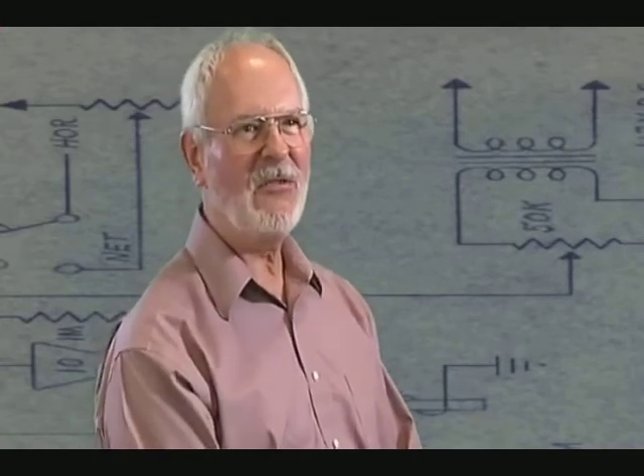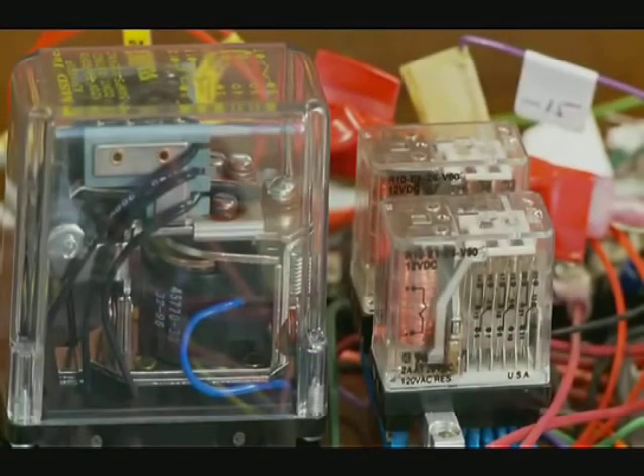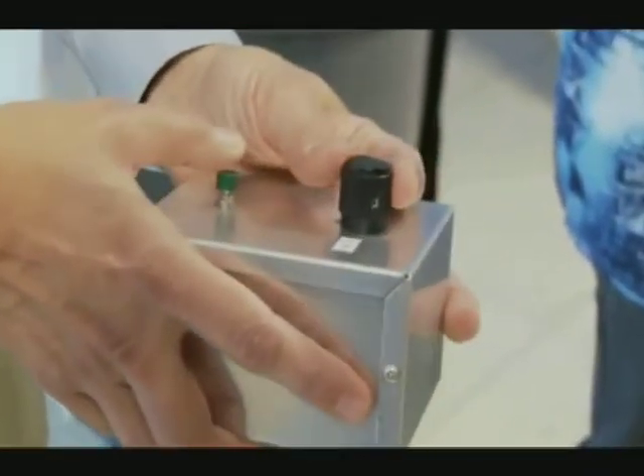Tennis for Two was an interesting sidelight. It was done on a lark, with the purpose of amusing people — giving them something to do that would bring science to them and let them get a real feel for the capabilities of what science could do.